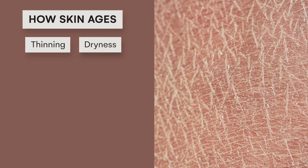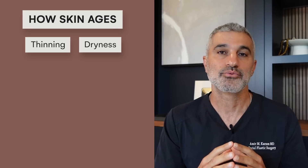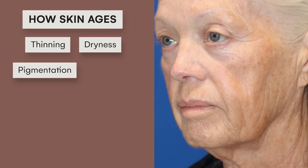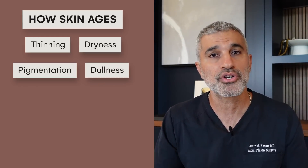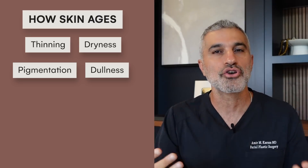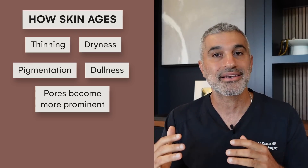Skin also gets more dry — related to estrogen changes as well as collagen, because collagen absorbs and maintains water balance, as does hyaluronic acid, which also decreases as we age. Skin also becomes more pigmented as it absorbs sunlight accumulated over a lifetime; the melanocytes, which produce pigment, begin to disperse them, causing discoloration. Skin also becomes more dull — the top layers start to become thicker as dead layers don't get sloughed off and cell turnover slows. So we've got pores, dullness, dryness, thinness, and discoloration.